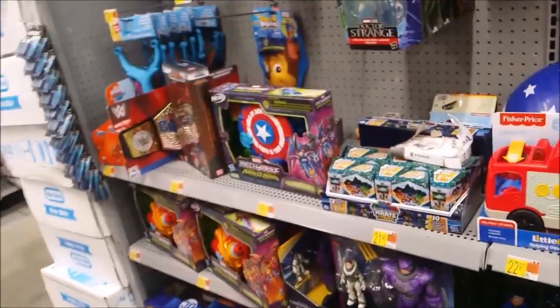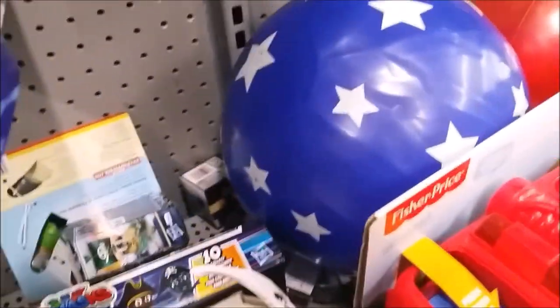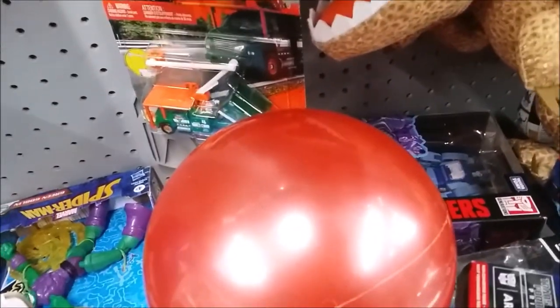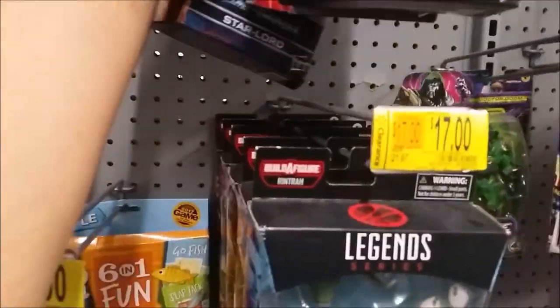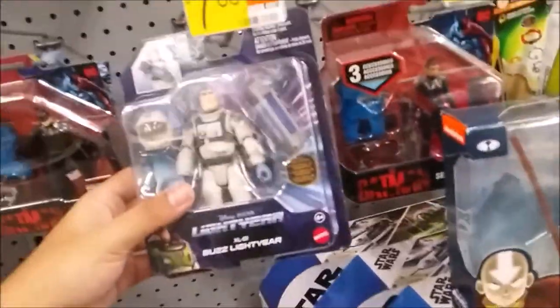I have the Doctor Strange figures but I want to get them all. There's Mighty Thor which I still need. Looks like somebody bought Star-Lord. Found Cybershark which I still need. The Rat Trap reissue version is at $7 at another Walmart so hopefully I can go get it. I need to get the XL1 bus.